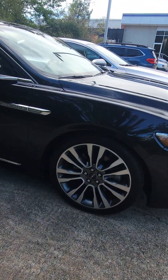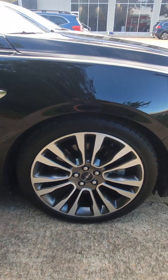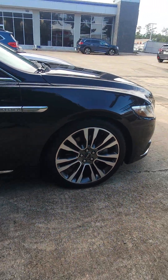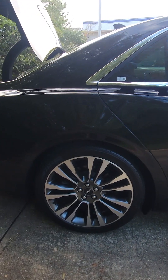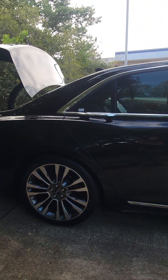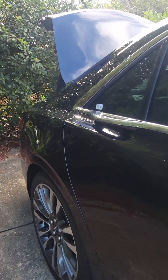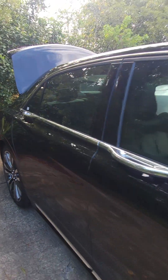The two-tone rims — they're like a machine gray and then like an alloy. And as you can see here, that chrome goes beautifully with that black exterior.